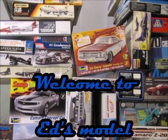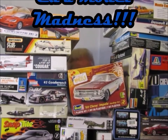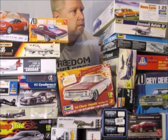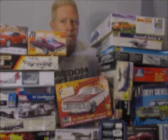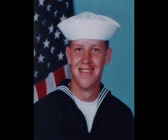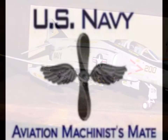Hello and welcome to another edition of Ed's Model Madness. Today I'm going to show you my Navy career in just under five minutes, so let's get started. I started my career off at the Recruit Training Command at Orlando, Florida. Here's a photo of Seaman Recruit Hatmaker way back then. I became an Aviation Machinist Mate.